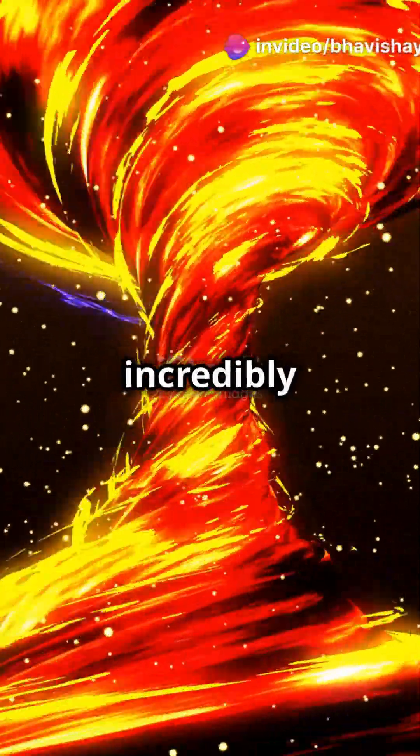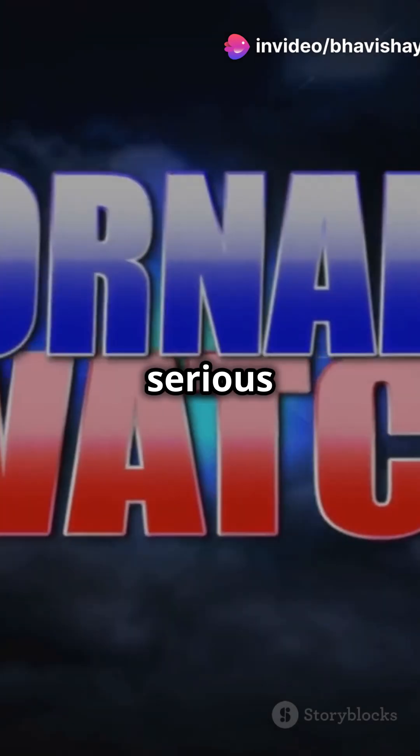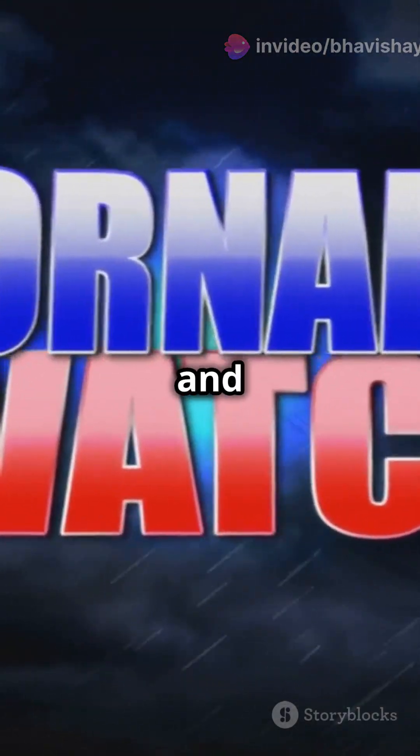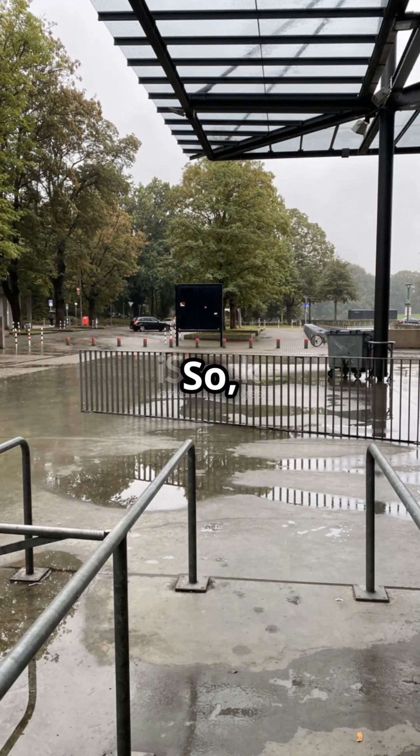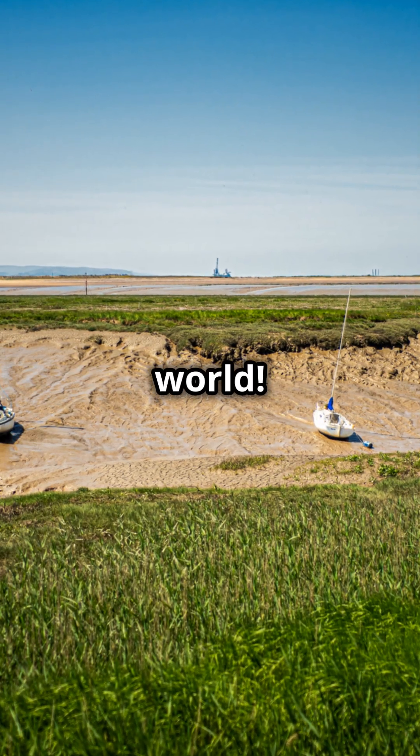Remember, tornadoes can be incredibly powerful and unpredictable. They may look mesmerizing, but they're serious business. Stay safe and always follow warnings. So next time you see a storm brewing, you'll know the science behind those incredible twisters. Stay curious and keep exploring the wonders of our world.